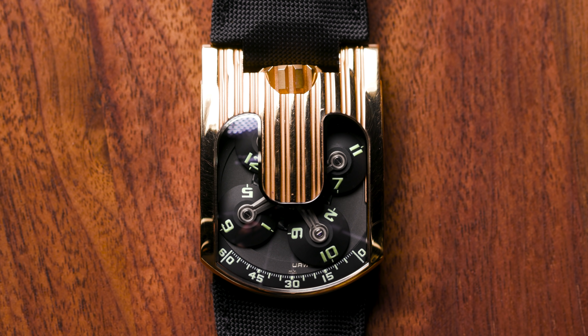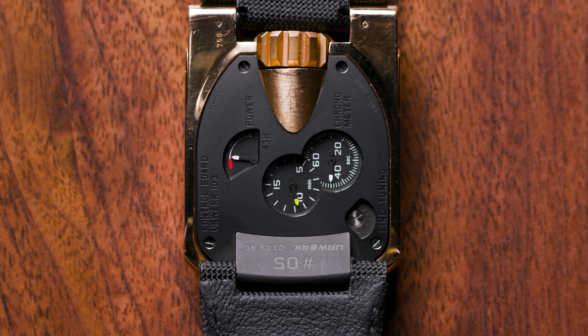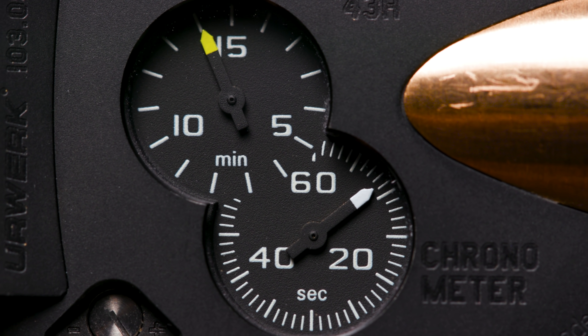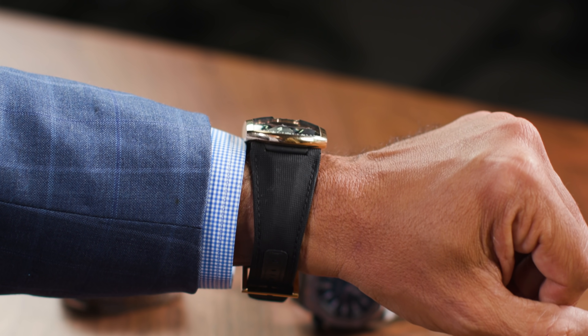So three watches I love this week and all very different. The first one we're going to talk about is an Urwerk, the 103 in rose gold. It's a beautiful piece — quite an unusual piece. It gives you that great digital display. It's a fascinating watch. When I first saw them, it was a little weird for me, but now I'm really starting to appreciate them. Love the rose gold black version.